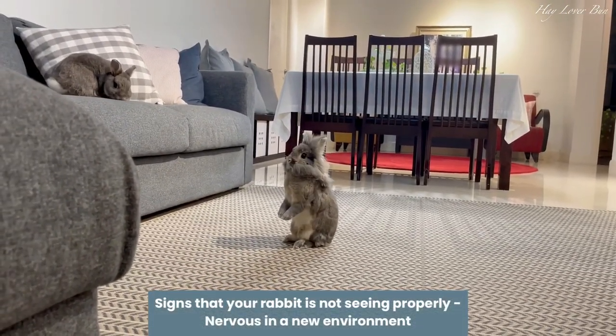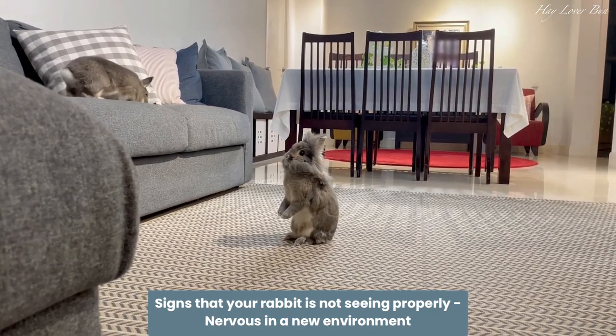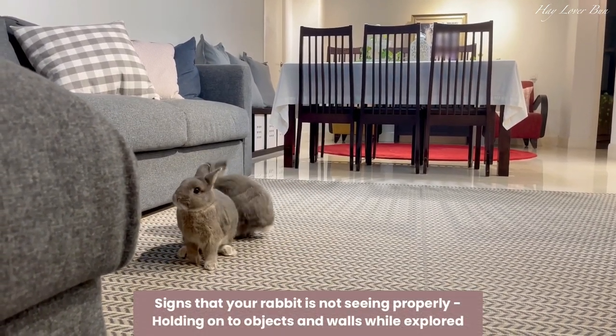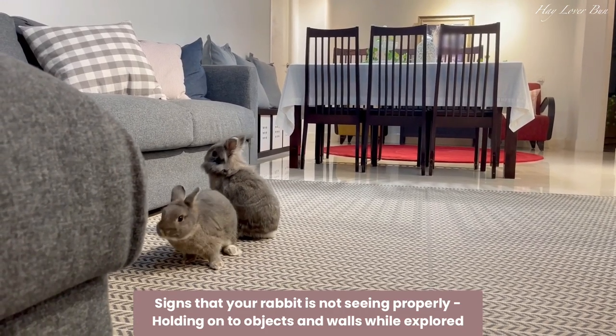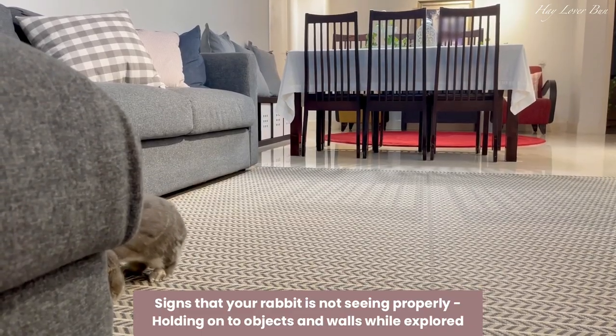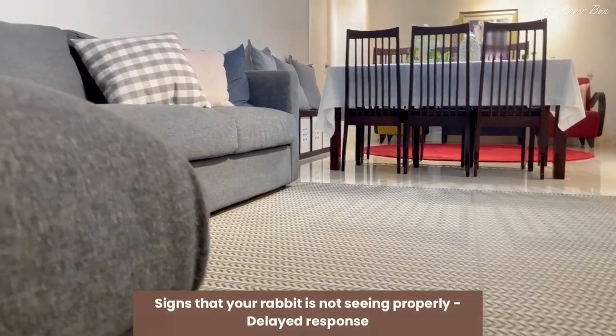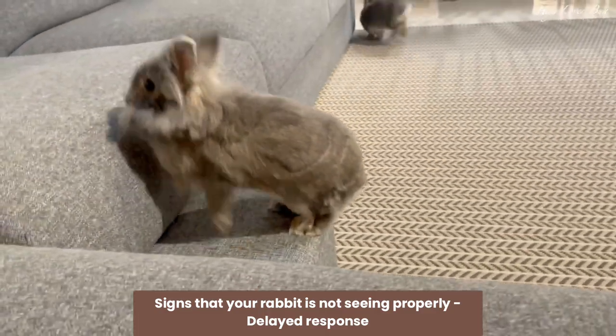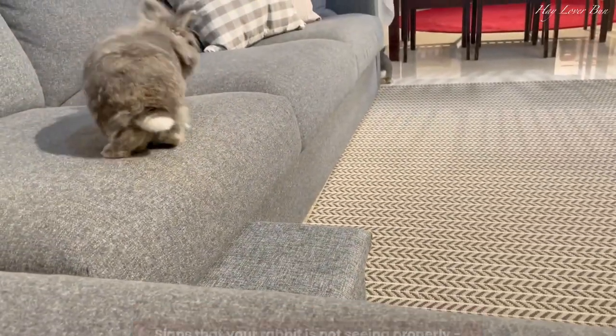Cautious movements: your rabbit may move slowly around his hutch or cage. Nervous in a new environment: your rabbit may be reluctant to explore new surroundings. Holding on to objects and walls while exploring: your rabbit may start clinging to the surfaces it comes into contact with. Delayed response: when presented with visual stimuli like a new toy, your bunny may take a while to respond to it.